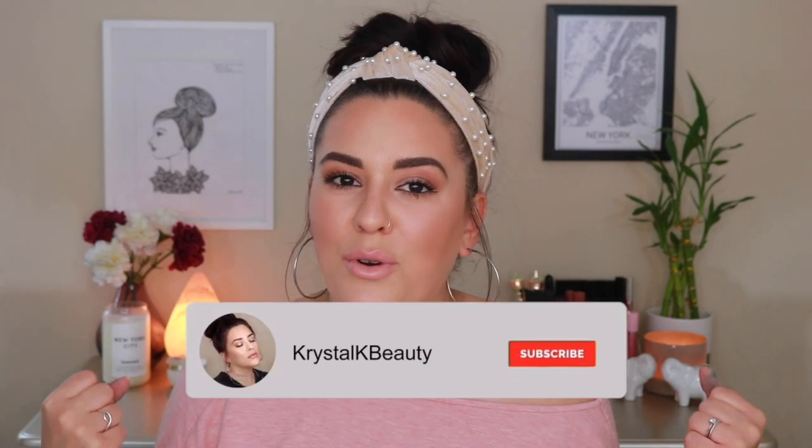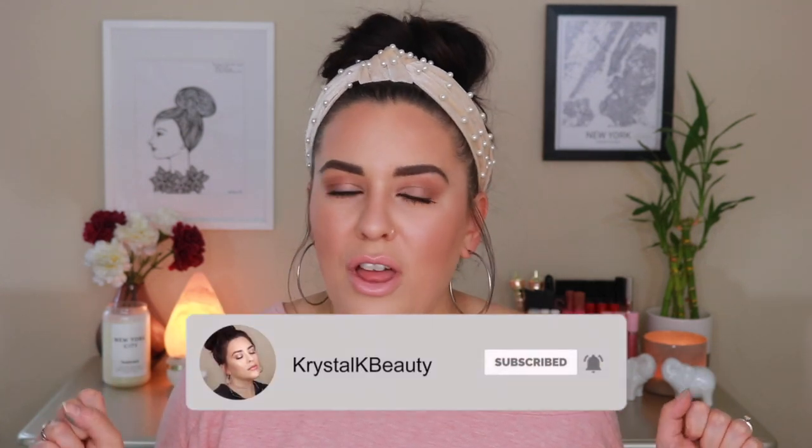Hey guys, welcome to today's video. I am going to be sharing with you guys 10 luxury and high-end items that are totally worth the splurge. We're going to count down in no particular order all of the very bougie and expensive items that I have found over time to be totally worth the moolah. Please excuse my hands — my husband and I did a little tie-dye project earlier and decided not to put gloves on. But with that, let's jump right into it.